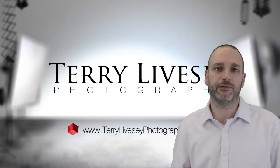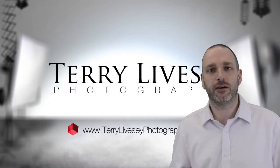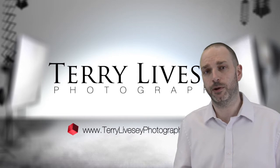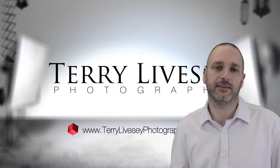So what's the difference between green screen and blue screen? Nothing but the colour really. If I wanted to wear a blue shirt, then I'd choose green. If I wanted to wear a green shirt, then I'd choose blue. Green is the most common as it's the least likely to clash.